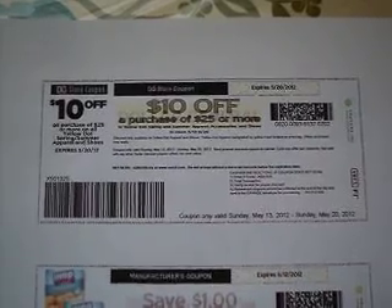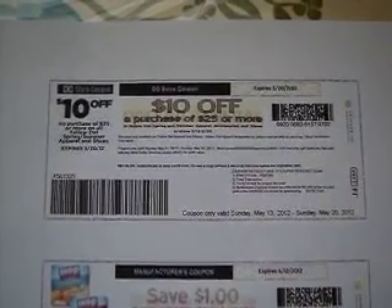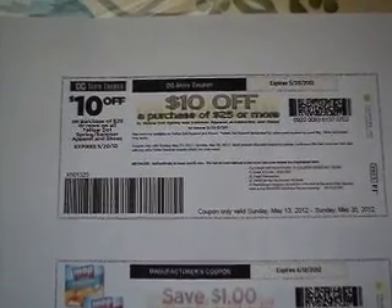It does not say anything about excluding clearance or anything like that, so you might be able to find some really good deals with this coupon. And as always, thanks for watching.